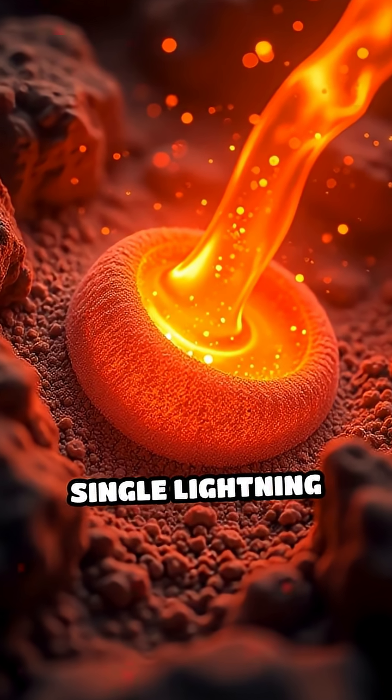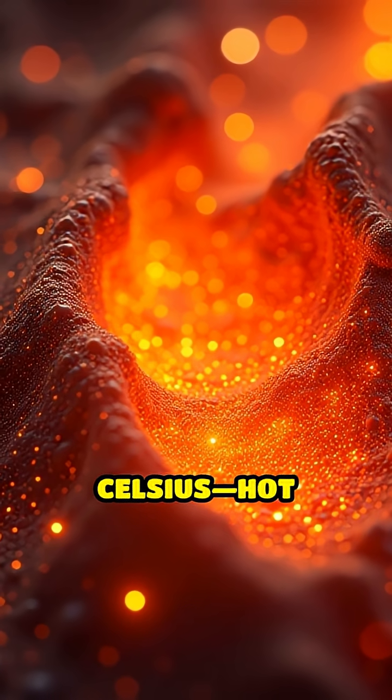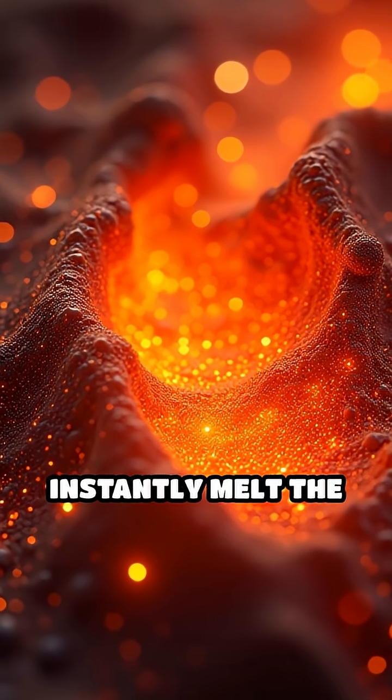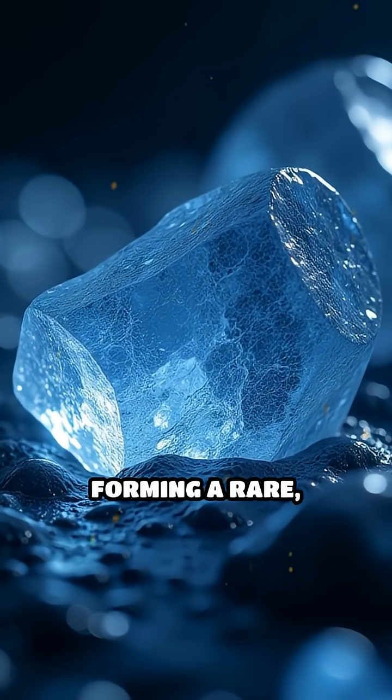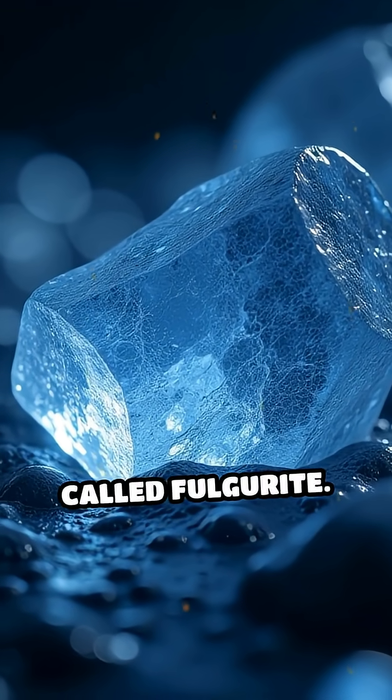The heat from a single lightning strike can soar above 30,000 degrees Celsius, hot enough to instantly melt the sand beneath it. This molten sand then cools rapidly, forming a rare glassy structure called fulgurite.